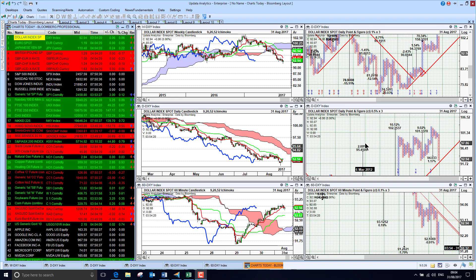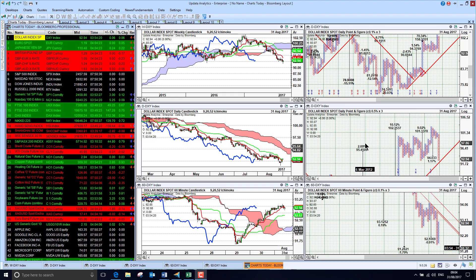Welcome to Charts Today. My name is David Linton and today's edition for Thursday the 31st of August comes to you from London, and we start by looking at the dollar.